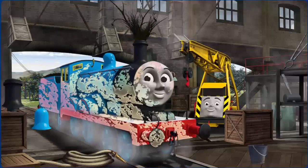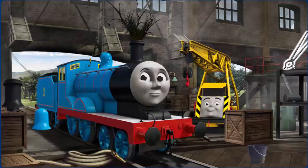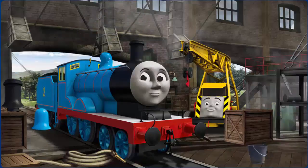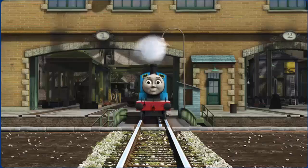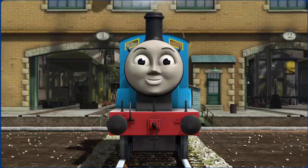Edward is covered with ice cream and his funnel is clogged. Great job, but there's still more to do. Edward's dome is broken. That's right! Edward is ready to get back to work.